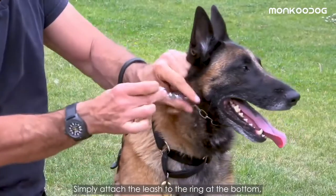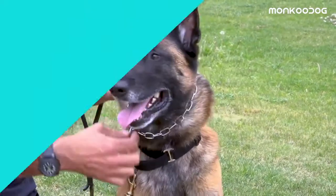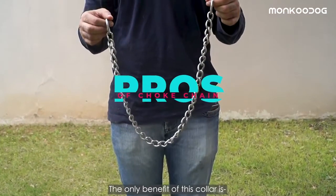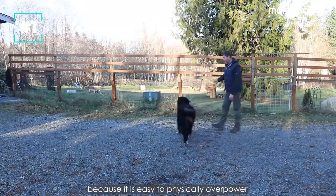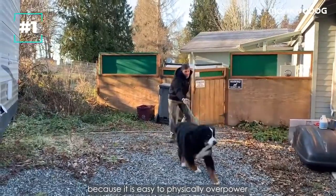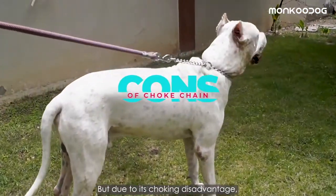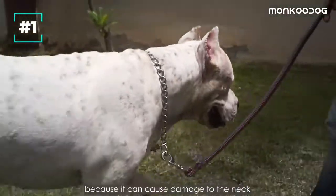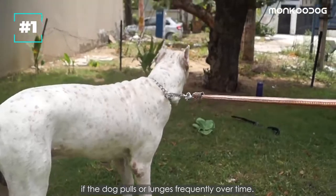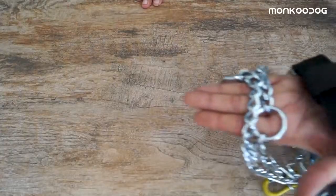Make the shape of a P and put it over the front of your dog's face onto the neck. Simply attach the leash to the ring at the bottom, not to the links. The only benefit of this collar is it is used by trainers for training purposes because it is easy to physically overpower a strong untrained dog when misbehaving. However, many dog trainers have moved away from the choke chain because it can damage the neck if the dog pulls or lunges frequently over time.